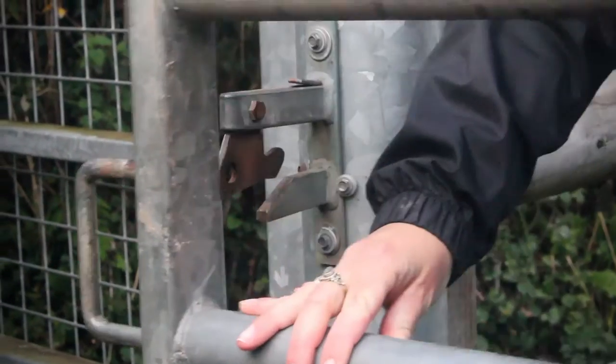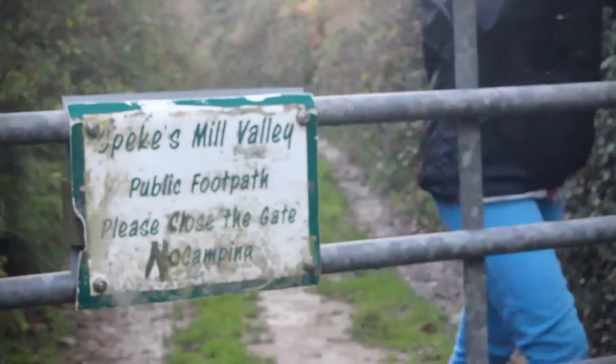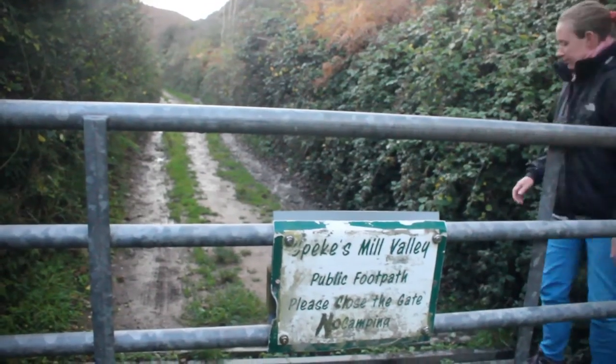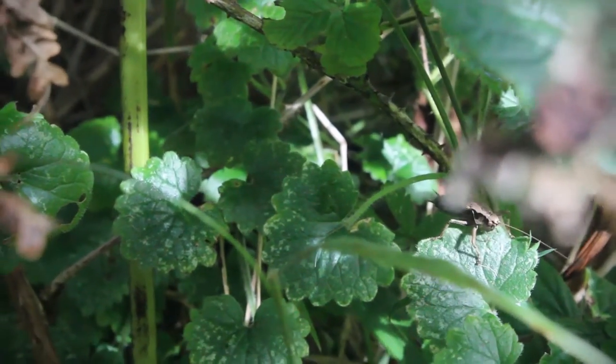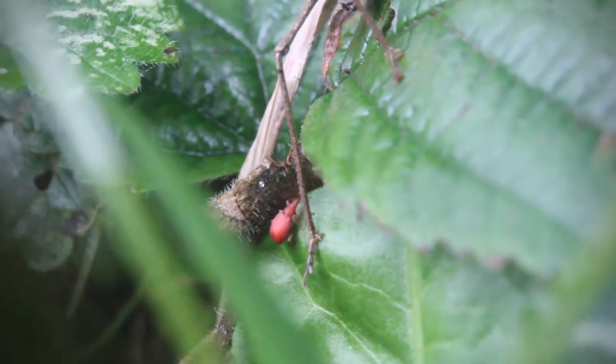If you are lucky enough to spot an otter, be sure to record it as sightings are now few and far between. As you head towards the coast, you will notice that the ever-present sound of the river softens as it meanders away from you, its trickles now replaced by a chorus of crickets who communicate from the banks either side of your path.